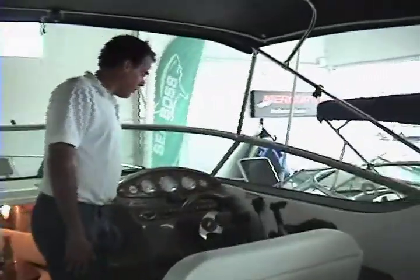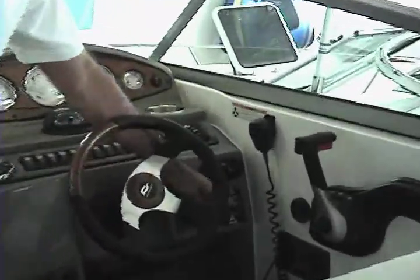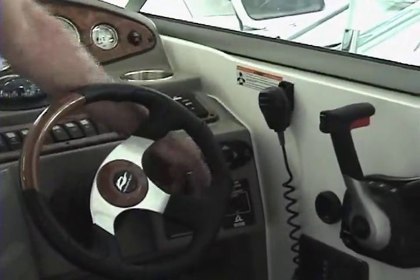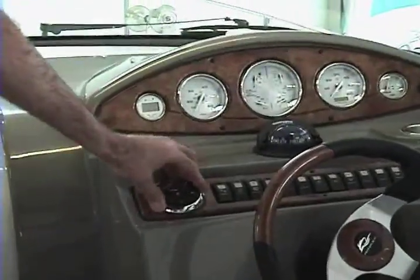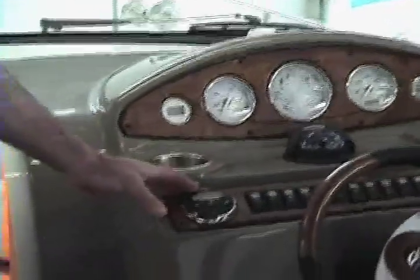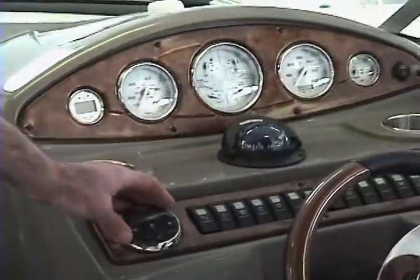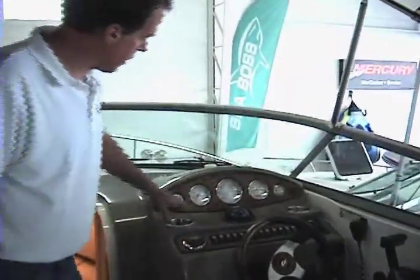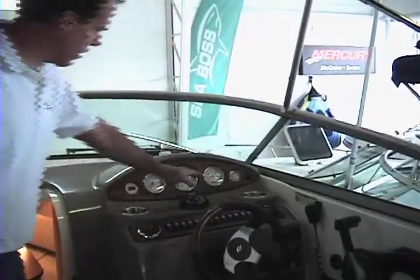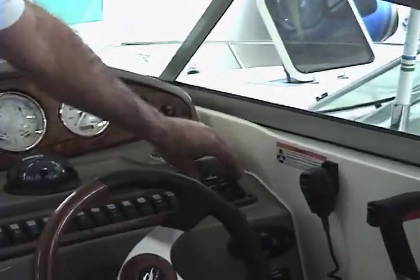Here at the helm area we have a VHF radio, controls for the spotlight, and a windless option on this model — these are the windless controls. There's your compass, and this is your control for the stereo remote. On this 28-footer we have two controls for the stereo: one at the dashboard and one at the back of the boat at the entrance to the cockpit area. Here's your depth finder, and they all have hour meters so you can see how many hours are on the engine. And these are the trim tab switches right over here.